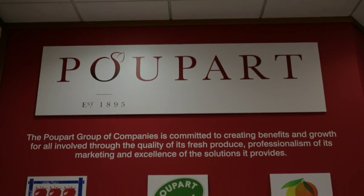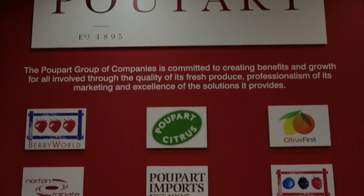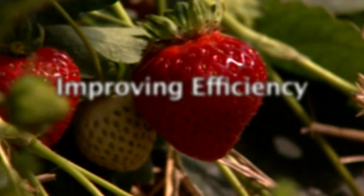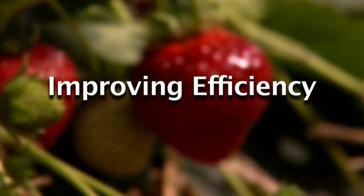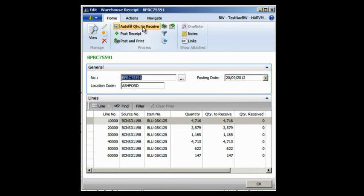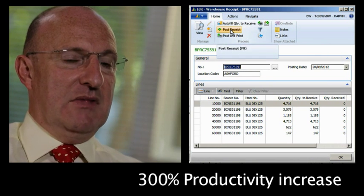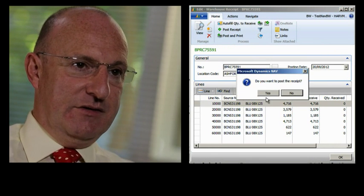Popart is a group of companies which sells fresh fruit to the supermarkets, also to wholesale and other catering services. The huge benefit that we have had out of Dynamics Nav is the ability to treble our turnover and recruiting at most one or two extra administrative people.